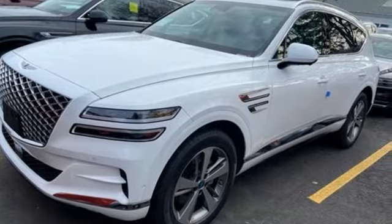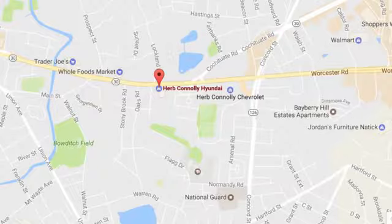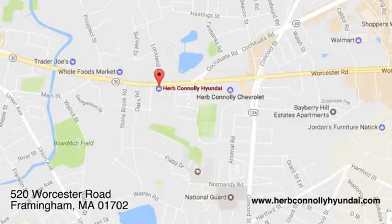See what it can do for you when you take it for a test drive. Call quick or stop in and see us today. We're conveniently located at 520 Worcester Road in Framingham, Massachusetts.